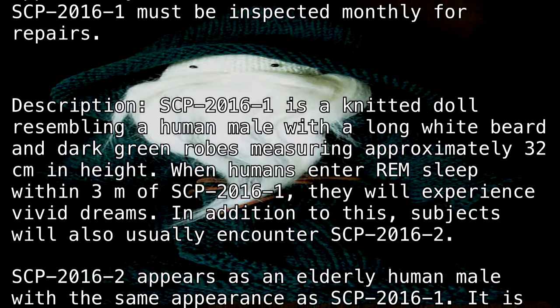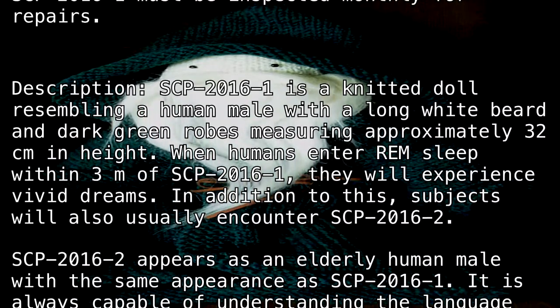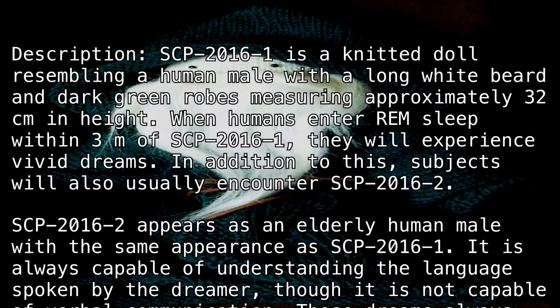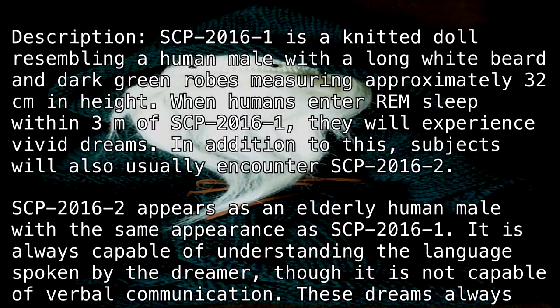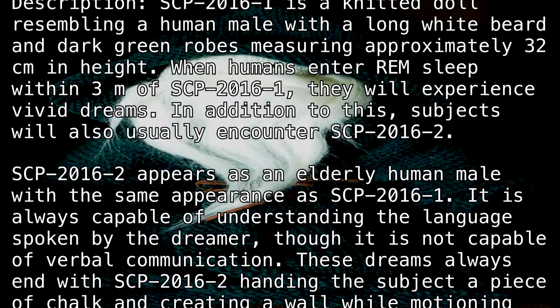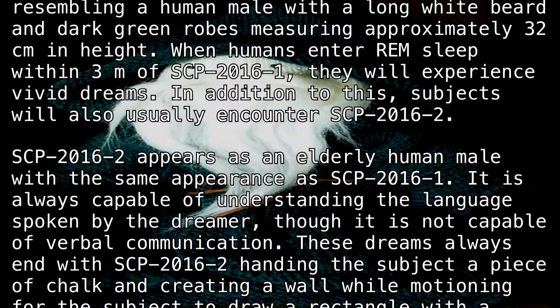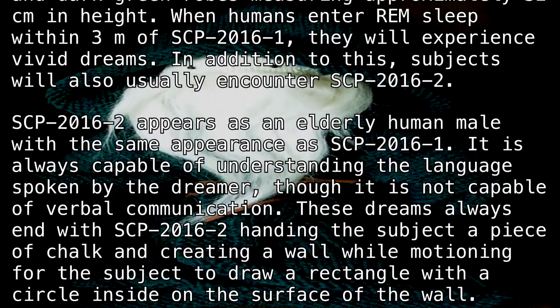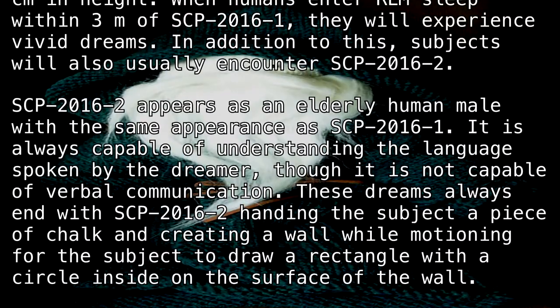In addition to this, subjects will also usually encounter SCP-2016-2. SCP-2016-2 appears as an elderly human male with the same appearance as SCP-2016-1. It is always capable of understanding the language spoken by the dreamer, though it is not capable of verbal communication.